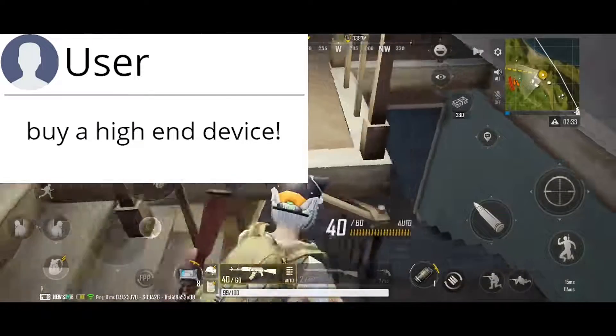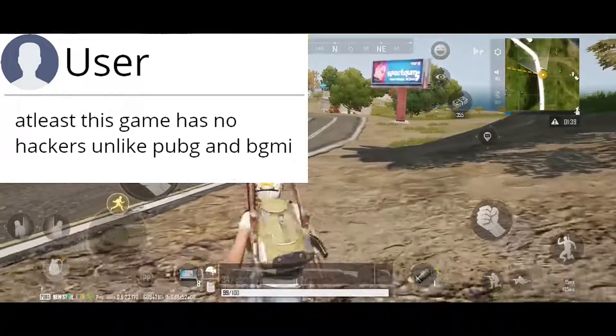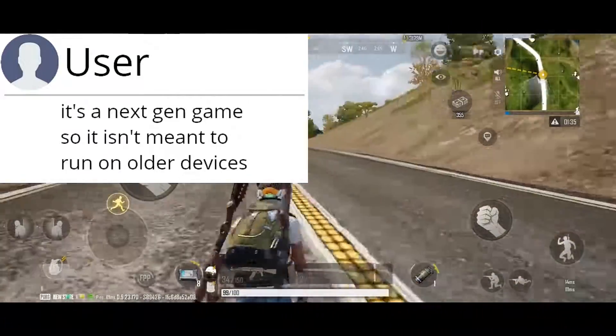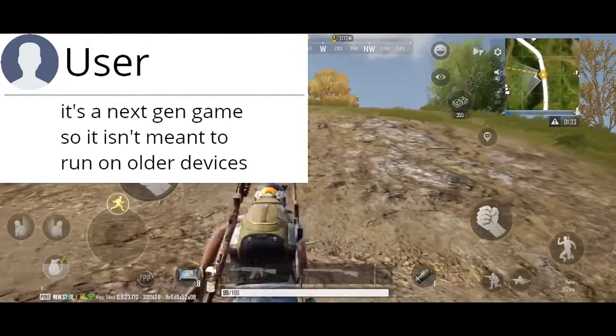Talking about these issues usually attracts comments like: buy a high-end device, get Wi-Fi, at least this game has no hackers unlike PUBG Mobile or BGMI, it's a next-gen game so it is not meant to run on older devices.